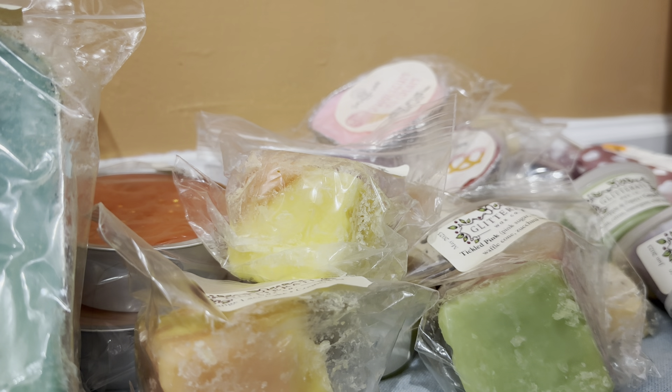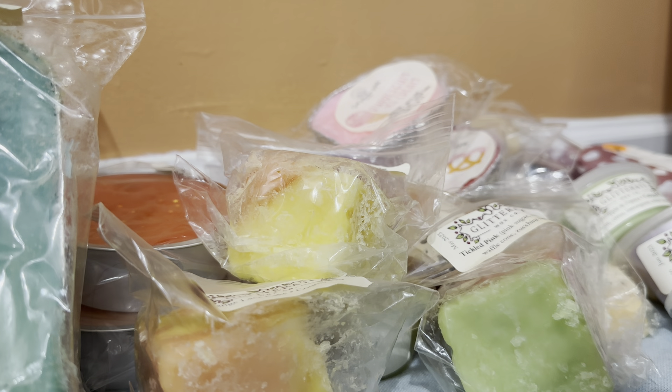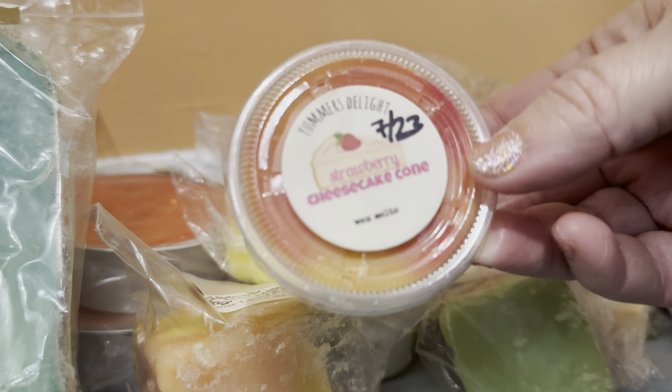And then I have some scent cups from Yummer's Delight — actually there are quite a few over here. First up is Strawberry Cheesecake Cone, received in an order in June 2023.